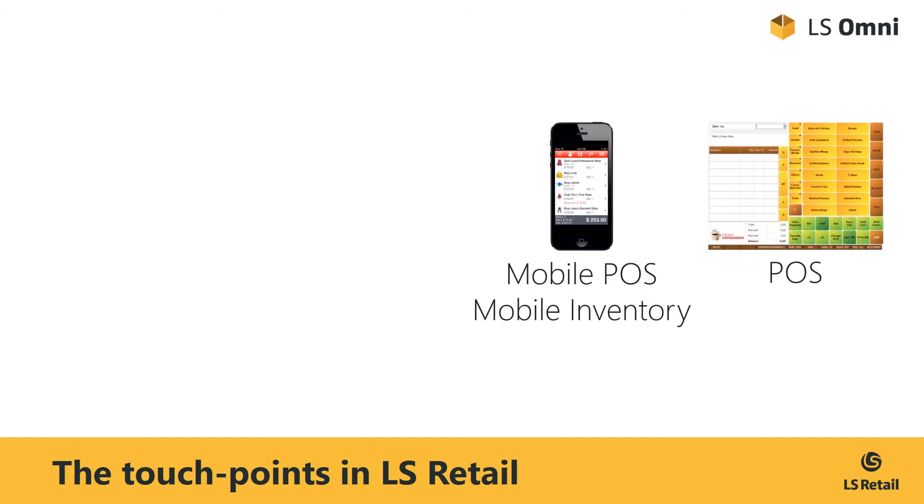In the store, we have our stationary POS, the traditional point-of-sale system found at the checkout lane. And we have our mobile POS, where we are mobilizing the point-of-sale by running it on a smartphone or a tablet, thereby allowing the sales associates to provide personalized service on the shop floor, and if we add payment support, to conclude the transaction without having to go to the till.